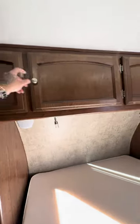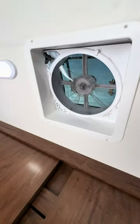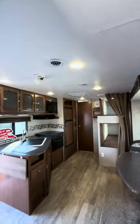He kind of converted his own thing to give it more strength — well, it's definitely sturdy now. And you got two more speakers here. Overhead cabinets. Closets are bigger on each side than normal. Outlets right there. Maxxair fan in the bedroom — that will definitely circulate some air for you.